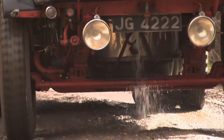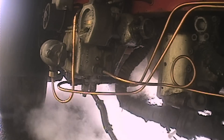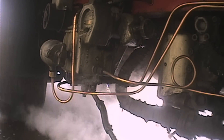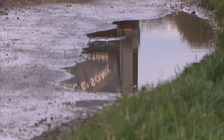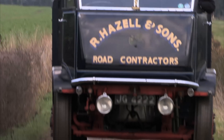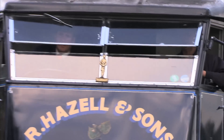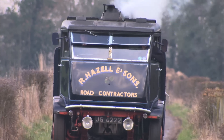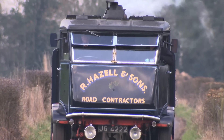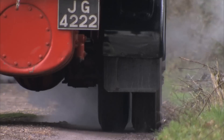It might seem antiquated, but this really was a great British machine. Boiler pressures of 255 pounds per square inch — the same or even more than a steam loco — meant these steam wagons generated five times as much power as the petrol lorries of the day, making them very much the workhorses of choice for the construction industry.